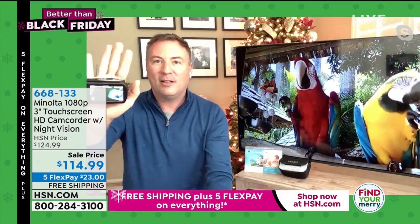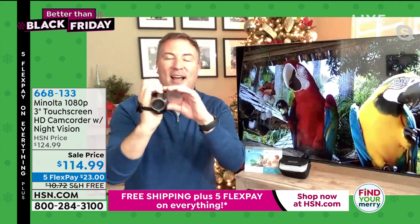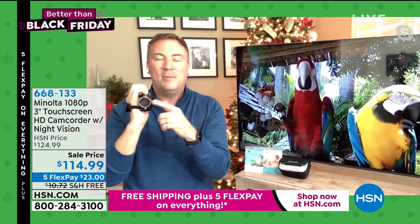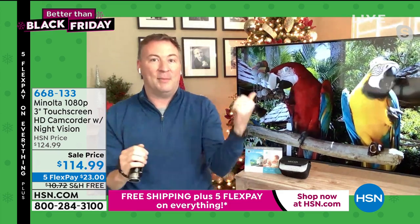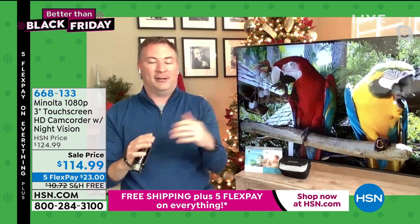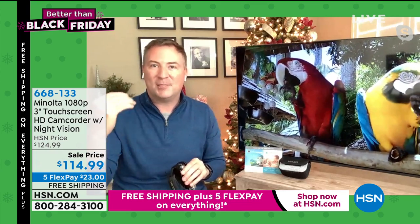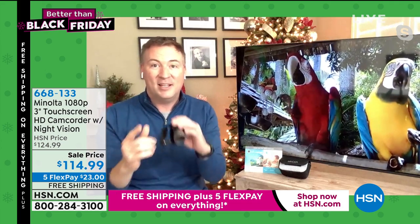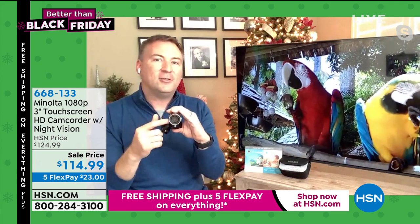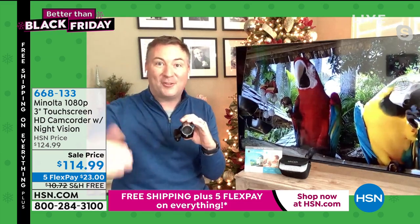When you have something as dedicated as this — look how tiny it is in my hand, it's only seven ounces — it's really tiny but so powerful. Not only can you record at nighttime, you can record in daytime, and the colors on here are incredible. That's what I love about Minolta; they give you the best colors available. Minolta is a brand that's been around for more than 90 years.